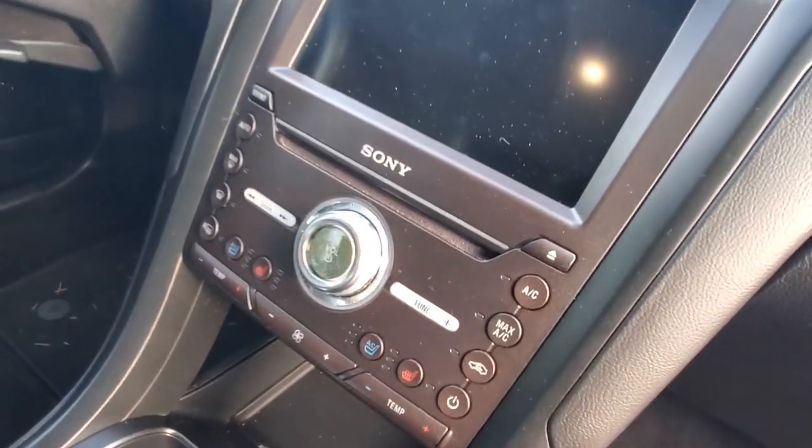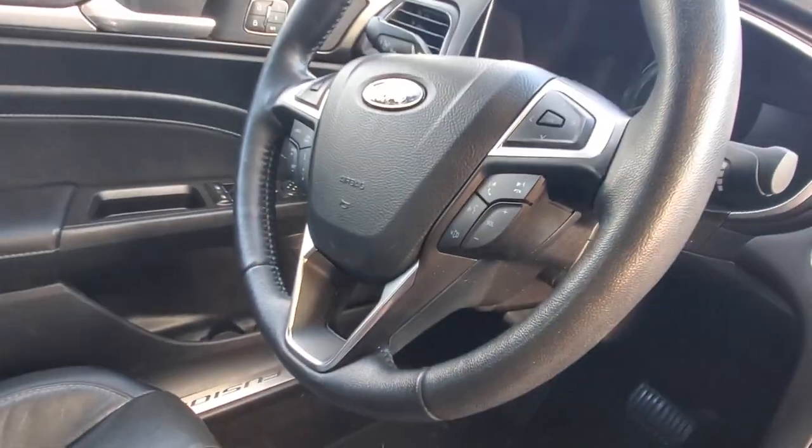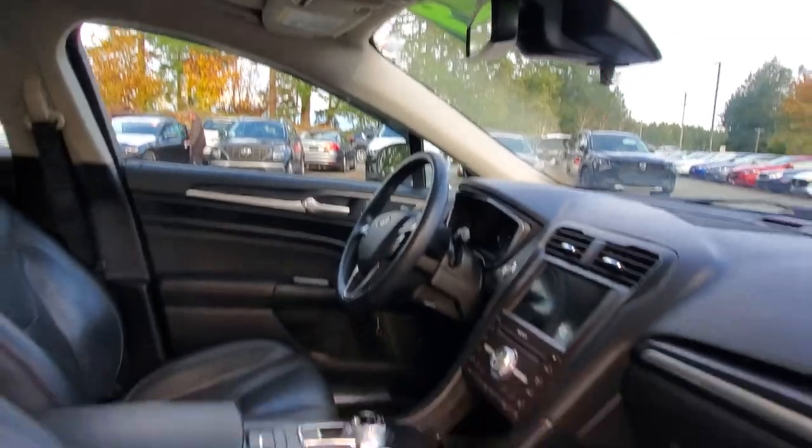There is a lot going on — you've got air-conditioned seats, heated seats, heated steering wheel, autonomous braking, adaptive cruise control, sunroof, side curtain airbags, side airbags out of the seat, and storage up top. It's pretty much got everything you could possibly think of. Let's check out the back seat.